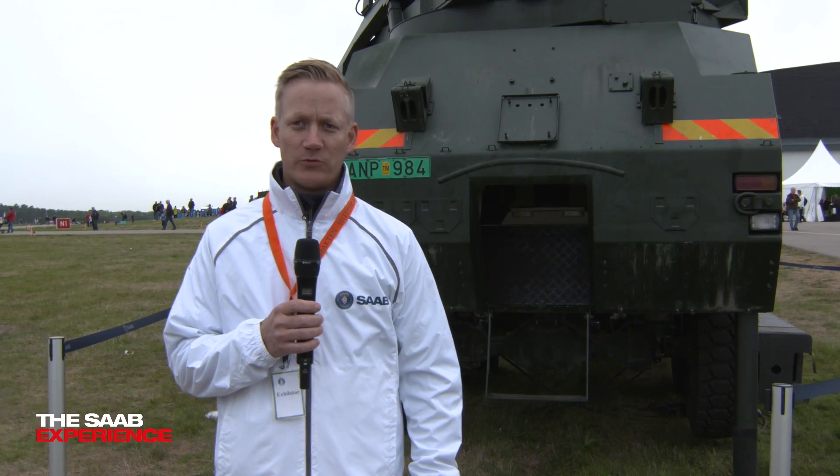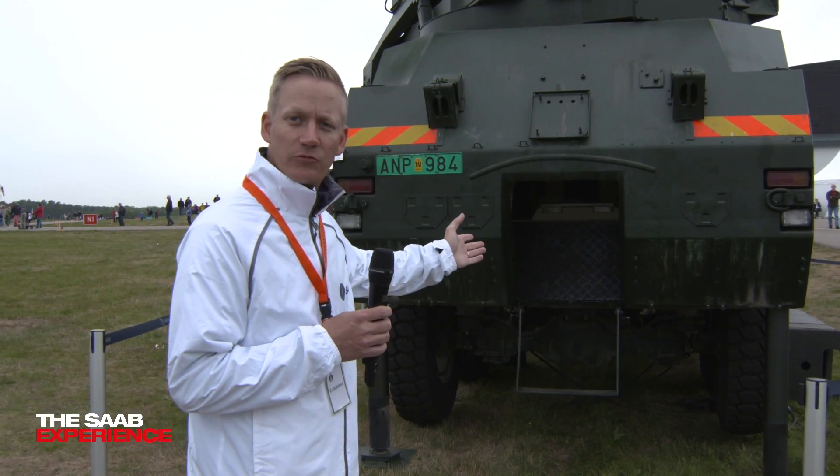To make this show a bit more interesting, please join me on the inside for a quick look. Welcome to the inside of the BAMSI firing unit.